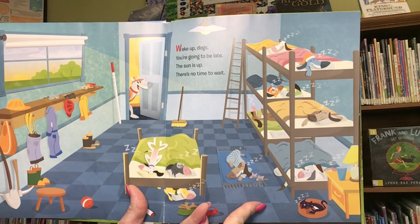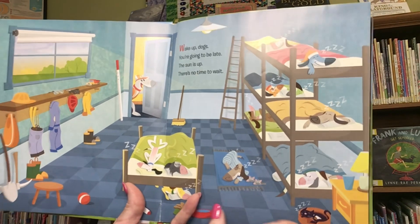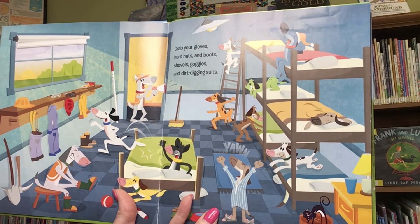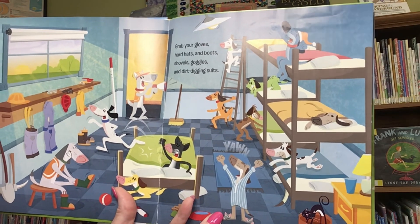Wake up dogs! You're going to be late. The sun is up. There's no time to wait. Grab your gloves, hard hats, and boots, shovels, goggles, and dirt-digging suits.